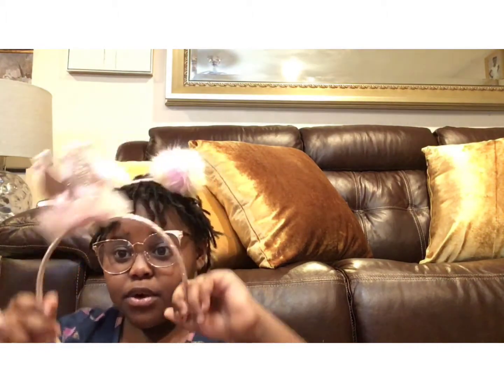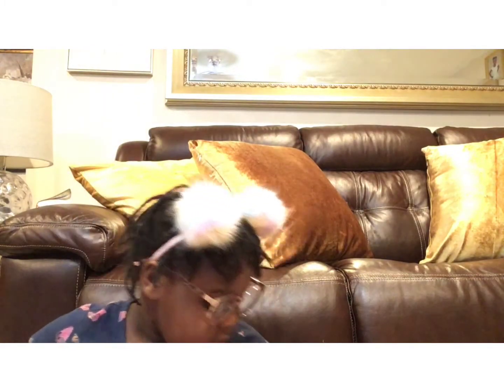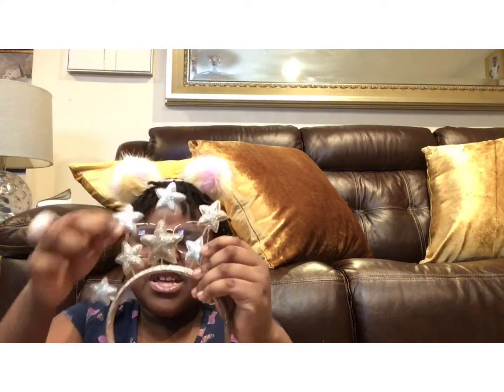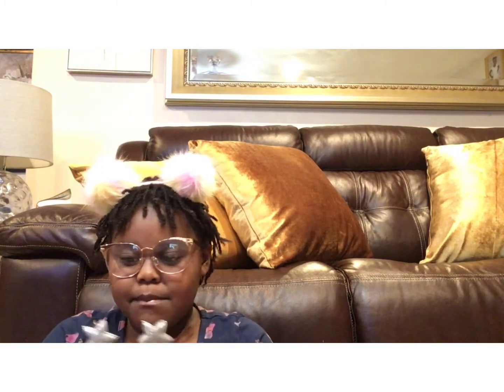And I got this little princess crown because, you know, I'm the princess of the house! So yeah, I got this princess crown headband. And I got this twinkle twinkle little star — how I wonder what you are. This reminds me of when my mom used to sing Baa Baa Black Sheep to me when I was a baby.